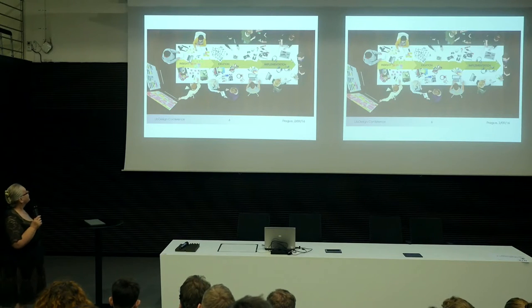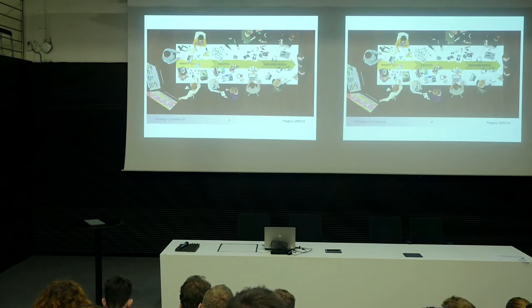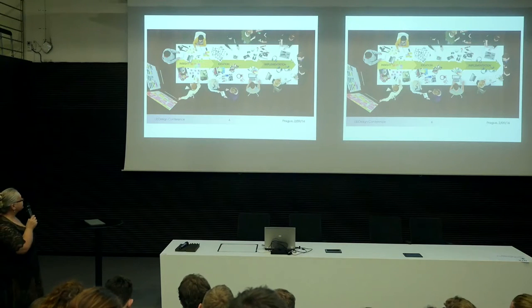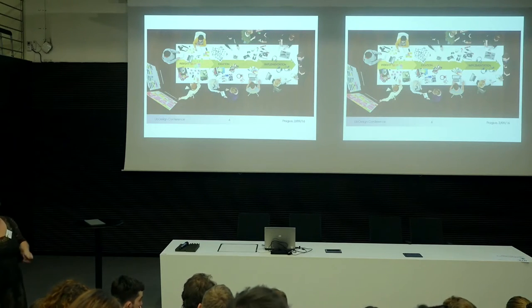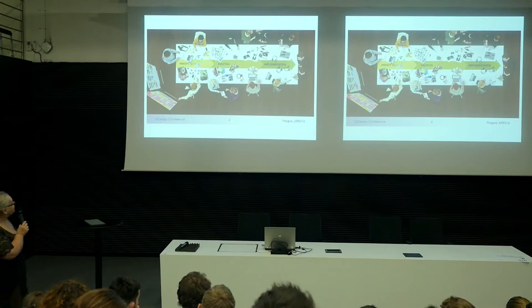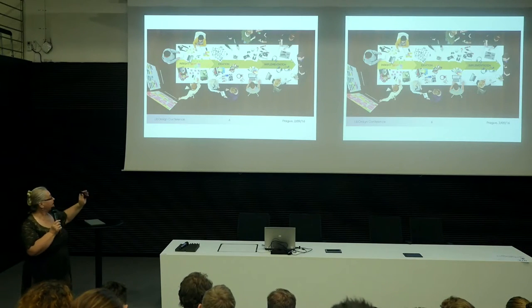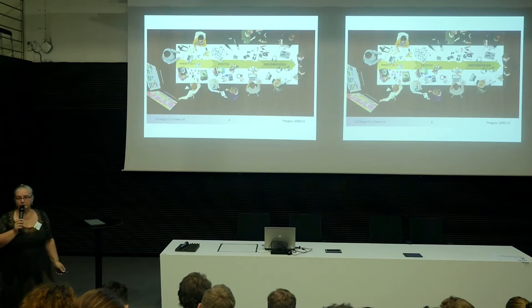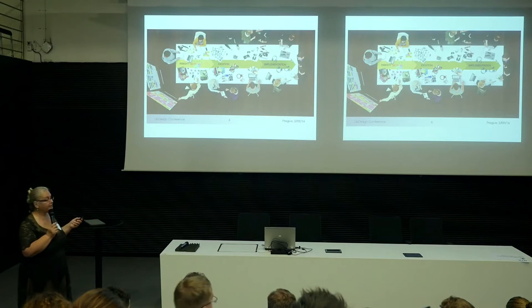Design thinking as a process can be seen as consisting of phases: insight, ideation, and implementation. These can be split into more sub-parts — five, six, whatever — but that is the main essence of it. The design thinking work usually covers only the first two phases, and the implementation usually takes place in some other way, but is of course a necessary part of the process.